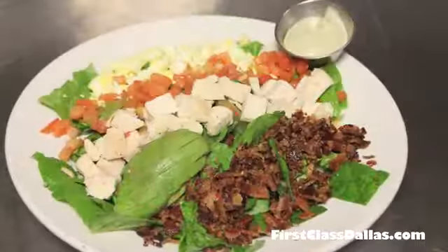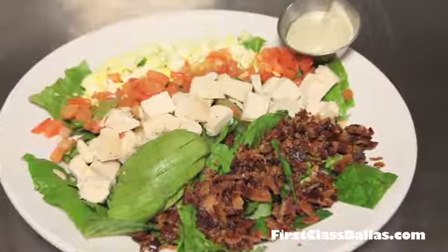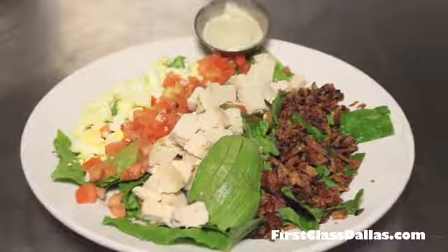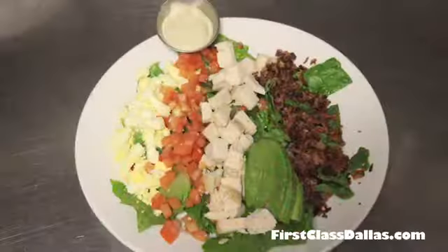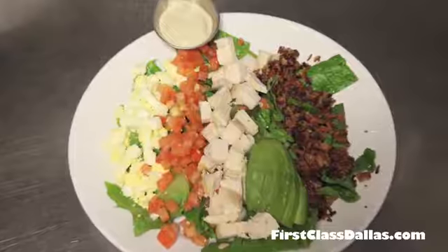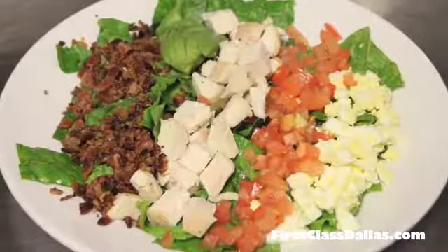The Coffeehouse Cobb salad has the chicken — it's a baked chicken — and it has the bacon, the farm fresh eggs, hard boiled, blue cheese crumbles, and romaine lettuce underneath. It's your typical Cobb salad, but the special thing about this one is it also has an avocado ranch dressing that we make in-house.